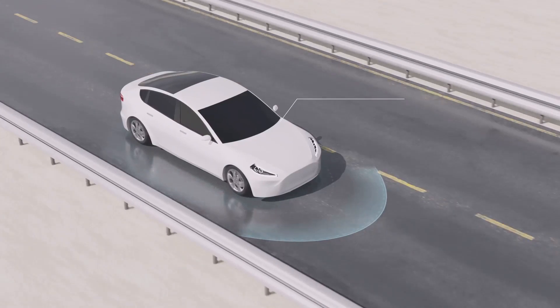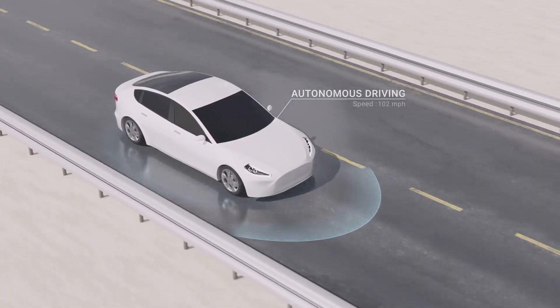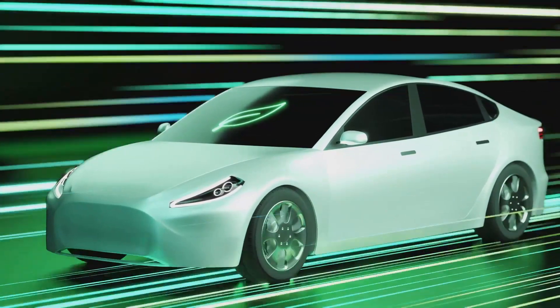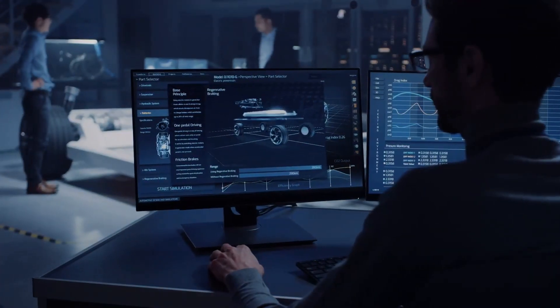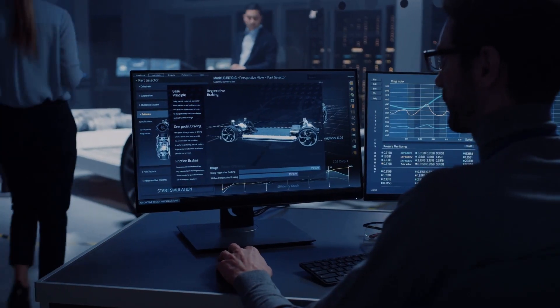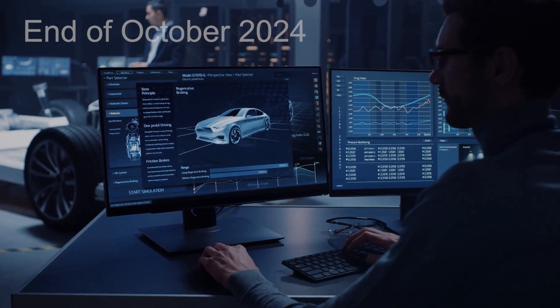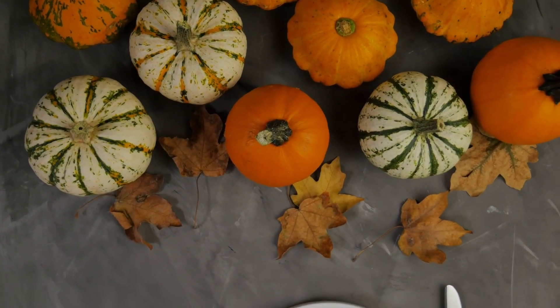Hey everyone, today I've got some electrifying news about Tesla's Full Self-Driving FSD v13, so buckle up Tesla fans, you're in for a treat. The AI team at Tesla has announced that FSD v13 will be available to a select group of internal users by the end of this week, and they're aiming for a broader release around Thanksgiving.